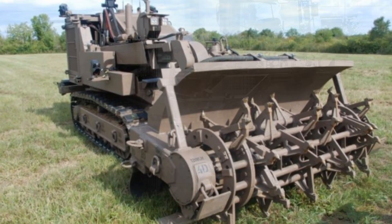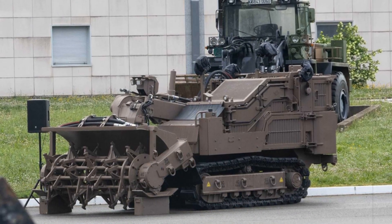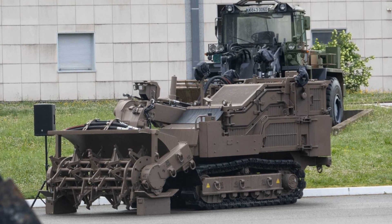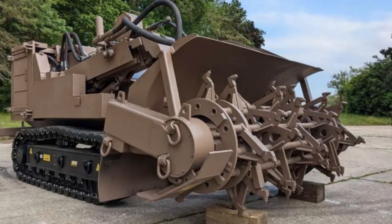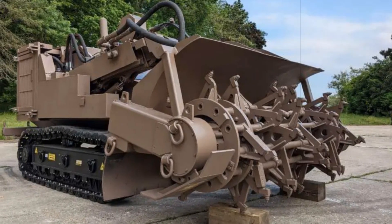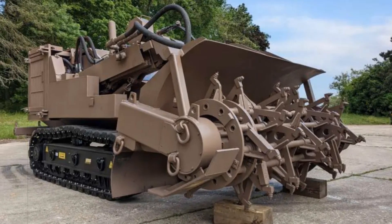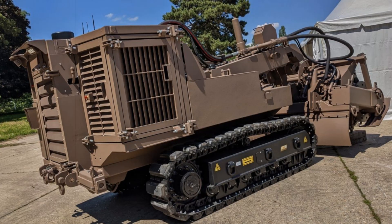It is powered by a robust 250-horsepower engine, ensuring both high performance and fuel efficiency over extended missions. The SDZ stands out with its ability to clear a 2.1-meter-wide path through mines at an impressive rate of 500 square meters per hour. Its deep mine-clearing capabilities extend up to 30 centimeters, neutralizing explosive hazards with a 100% success rate through either detonation or destruction.